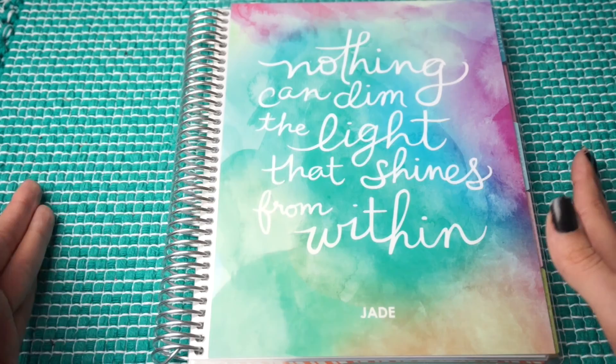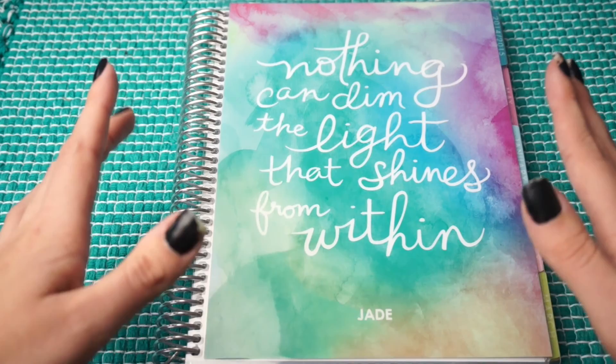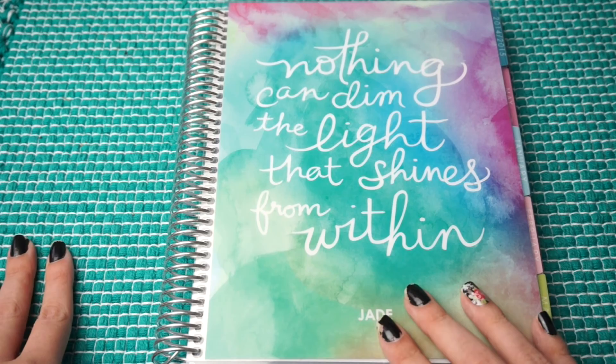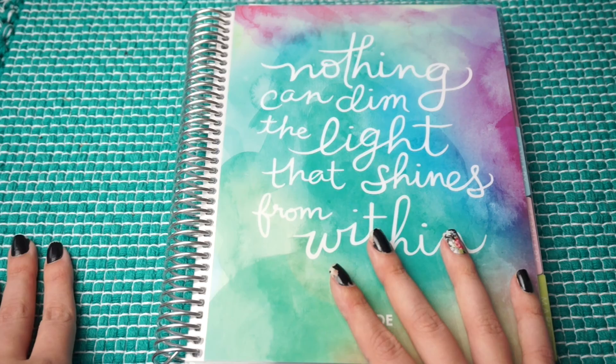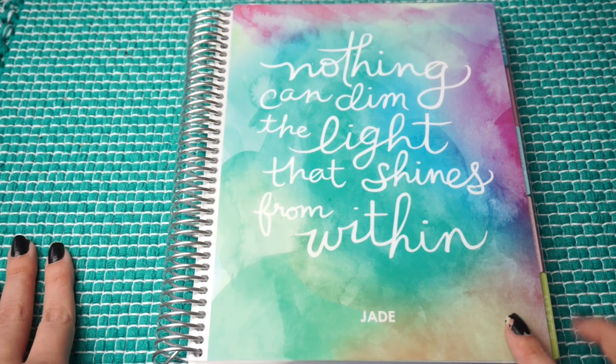I don't know if you guys would want to sit through watching me contemplate what would look good and all of that, but I am pretty proud of my past couple of spreads. So what I'm going to do is every couple of weeks or so, show you guys the spreads I've done and talk about the shops, the stickers, and all of that good stuff.